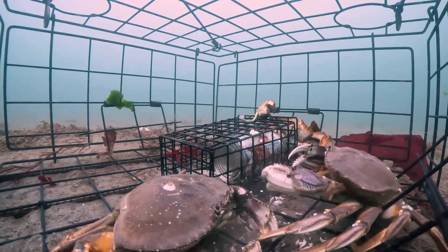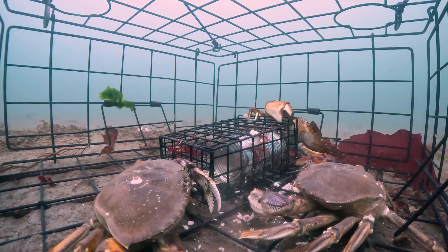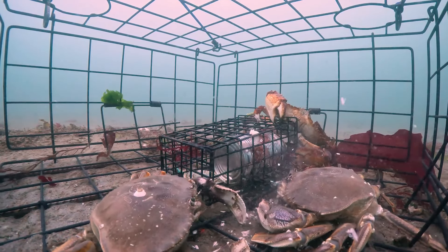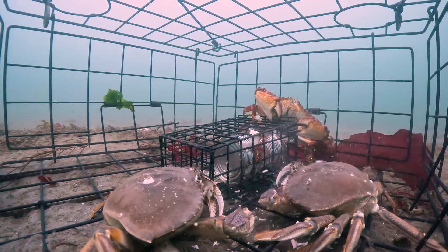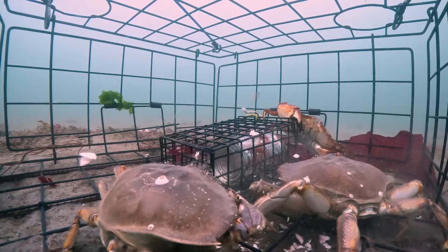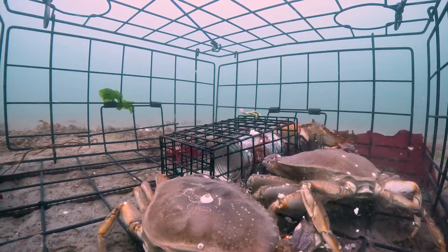A rigorous quality control process is conducted — qualified crabs and lobsters are processed and packaged to ensure their freshness when they reach consumers. After being packaged, the products will continue their journey to restaurants, supermarkets and retail outlets everywhere, carrying the passion and efforts of the fishermen. Each crab and each lobster that reaches consumers is the result of hours of labor — from fishing at sea to the meticulous processing process — a testament to the commitment to quality and responsibility of Alaskan fishermen.